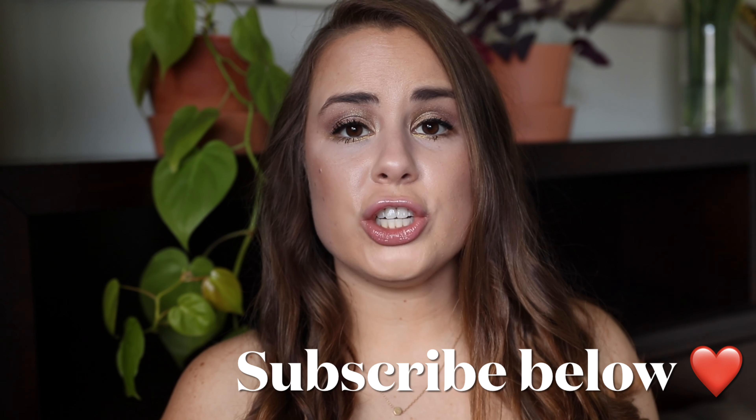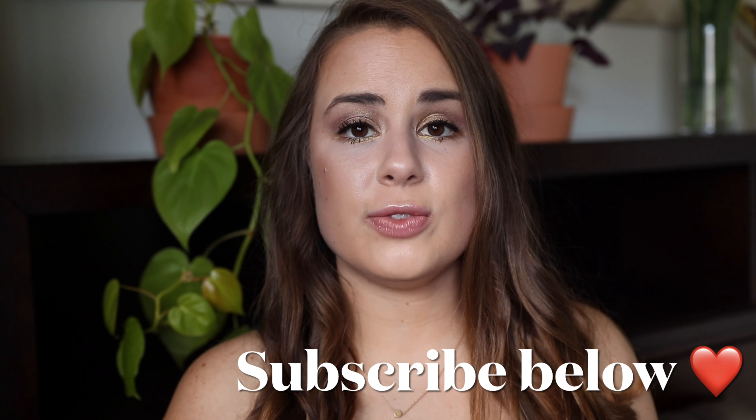Hi guys, thank you so much for watching. Today I have another favorites video for you. One benefit of what's going on in the world is that we're all at home more, so you can actually use the products that you spend so much money on. Sometimes when you're working lots and life goes on, you buy things and don't really have time to use them.